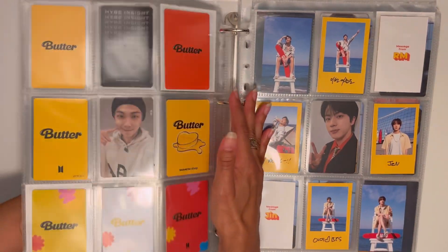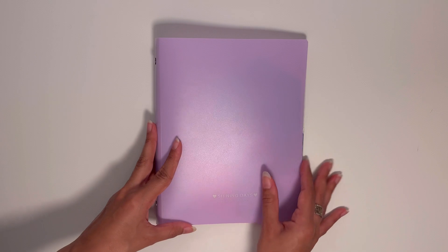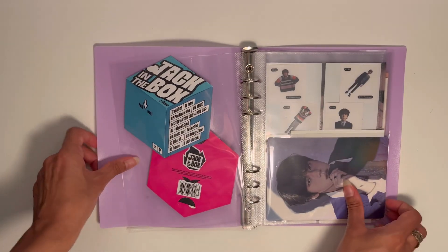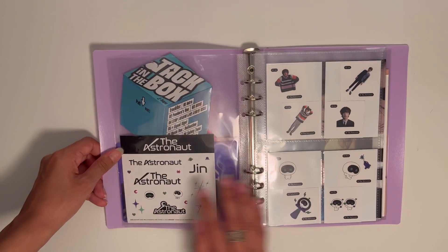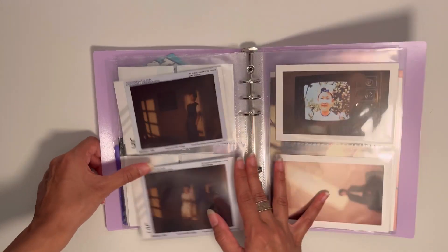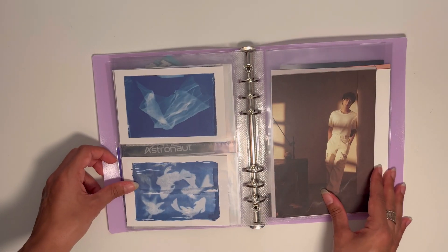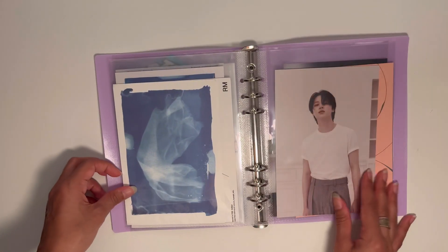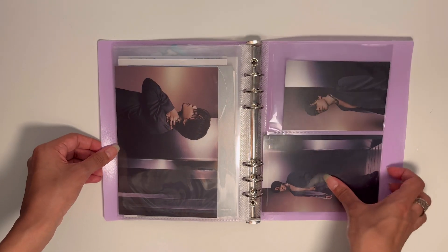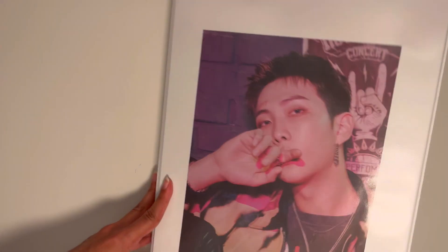That binder is honestly getting too full — I need to split things up with all the solo album stuff. I technically already have a separate mini binder for that but only for bigger inclusions and random things like the Astronaut stickers. I haven't put away Yoongi's bigger inclusions yet because I've been lazy, but it'll be in there soon. Fester is also right around the corner, which is insane — I've seen the event posted for Seoul and I'm very excited about the online and in-person stuff.